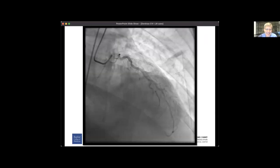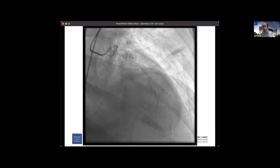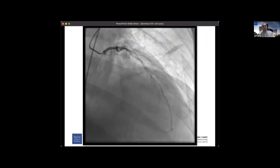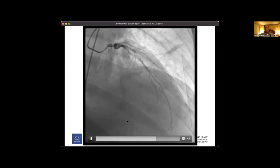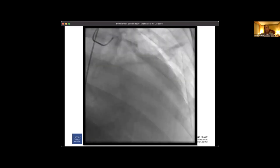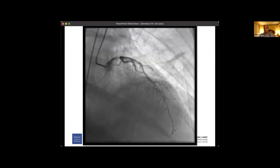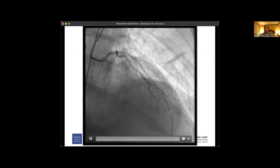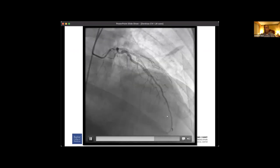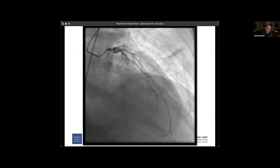Although it would be unusual for a clot to be sitting in the left main, with ACS you would expect some thrombotic component. I really didn't think it was thrombus. And angiographically you can always be fooled — this looks more like calcium. The bottom line is you can't totally differentiate, and you may want imaging. But I was afraid to stick something through there with severe left main disease.